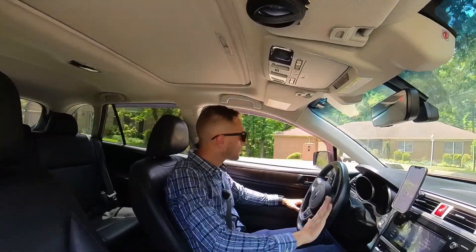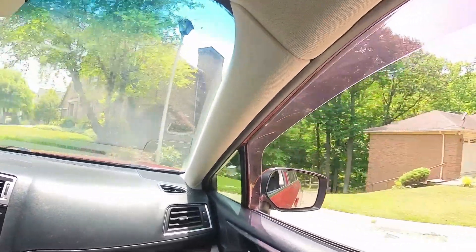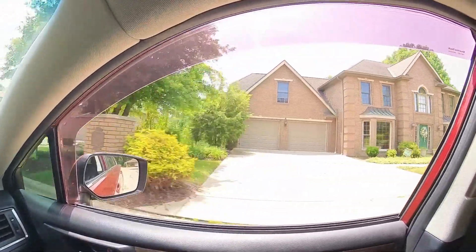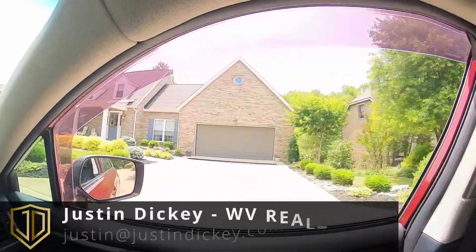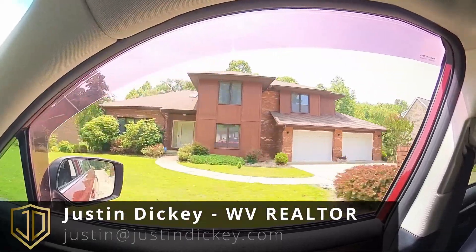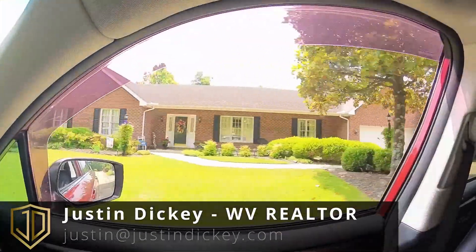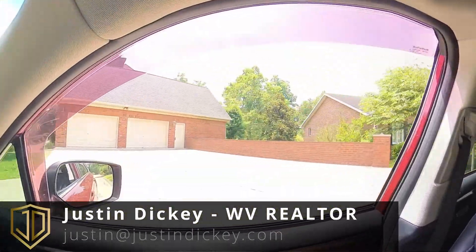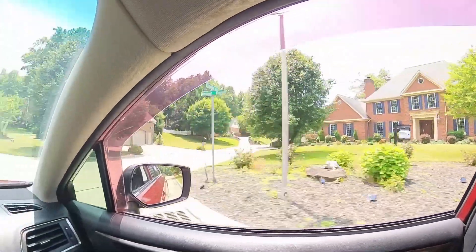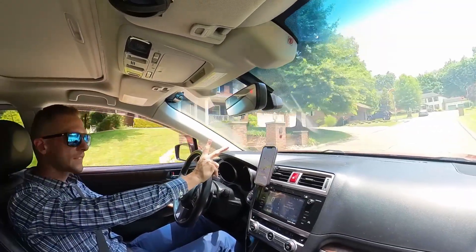If I missed any facts, I'll throw them in when I get home. Hope you like this type of video. Again, if you're looking to buy or sell in the Huntington or Barboursville area, give me a shout — I'll leave my contact info in the description below. If you like this type of content, please let me know and leave a comment. Now we'll just drive out of here so you can get a little more picture of what it's like to live here. Catch you in the next video — thank you, see ya!